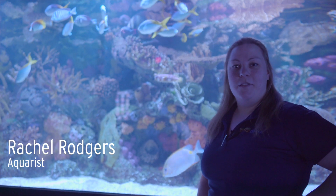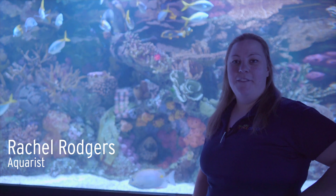Hi, I'm Rachel and I am a coral and Indo-Pacific aquarist here at the Greensboro Science Center, and here's a day in my life.